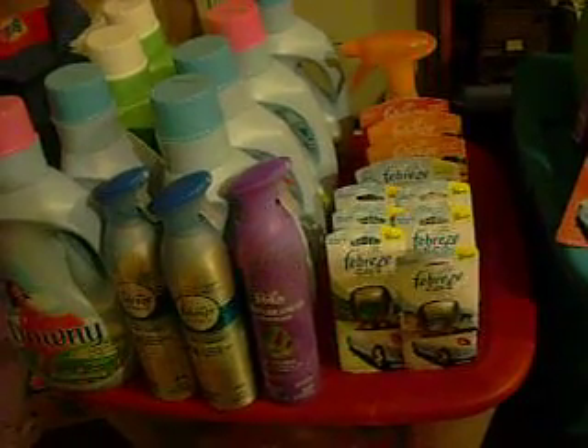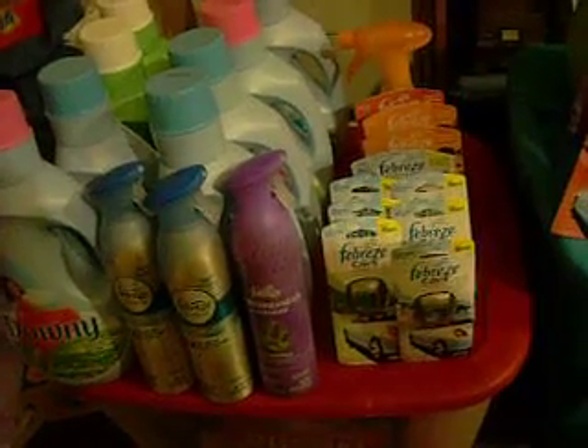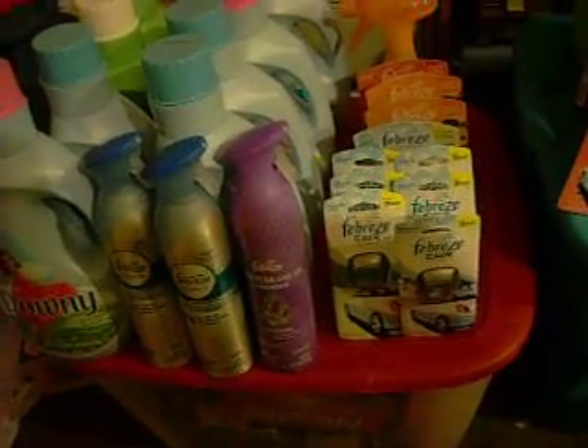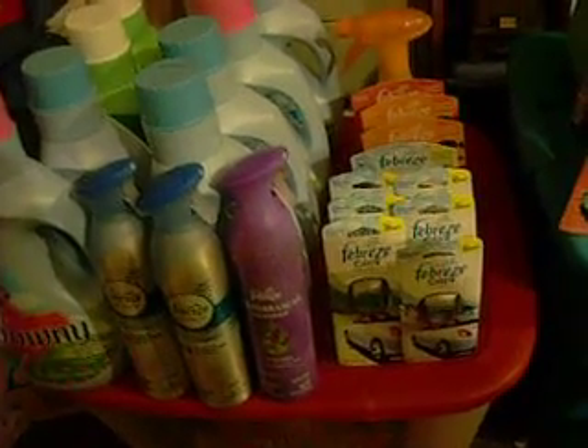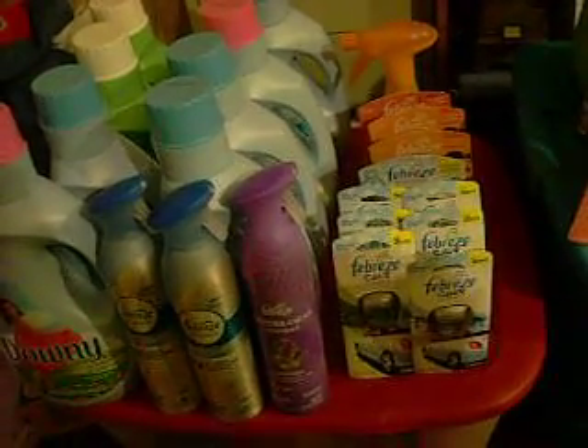I'll go over this real quick, since everybody else is showing theirs, so it's not going to be too much different. I got two Gains there in the back corner, I got six of the Downies, and I got three of the Degrees right there — the sprays.